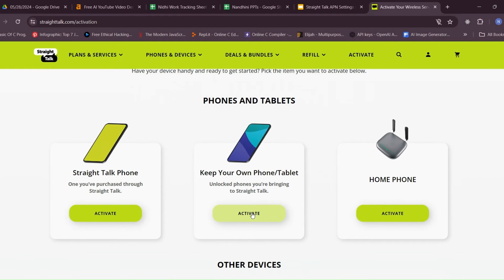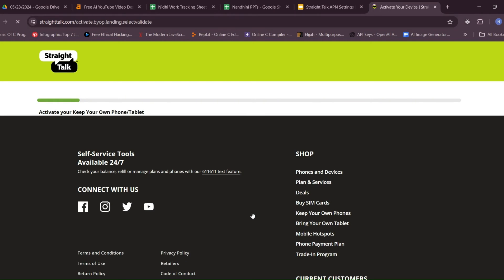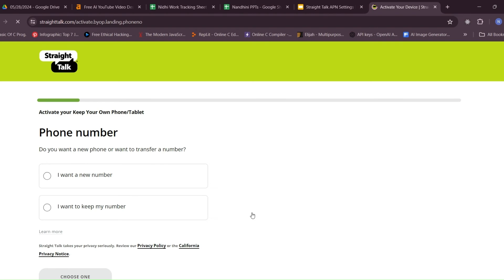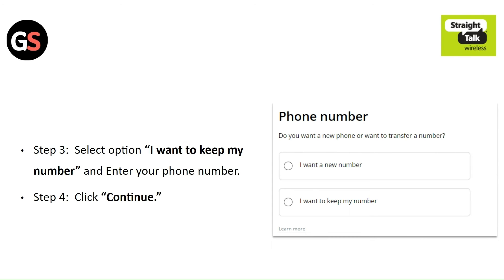Step 1: Go to the Straight Talk activation page. Step 2: Click on the activate button under 'Keep your own mobile phone and tablet.' Step 3: Select the option 'I want to keep my number' and enter your phone number. Step 4: Click continue.